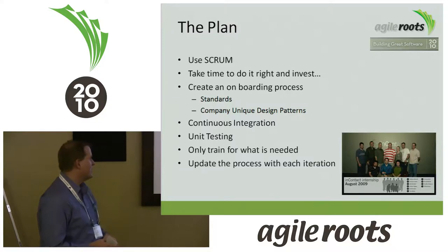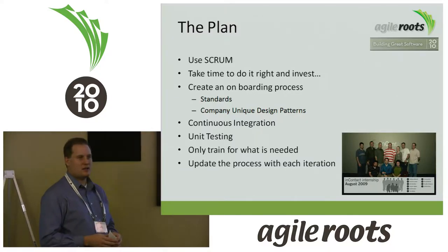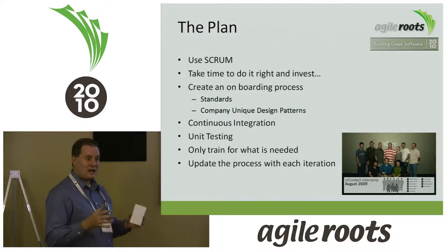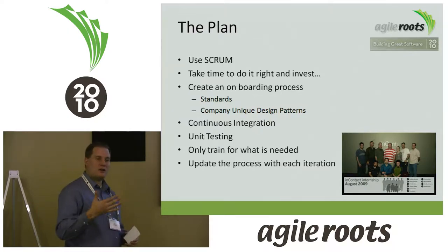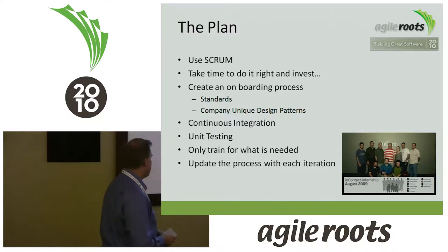Continuous integration: prior to this process, we never had continuous integration at InContact. This was an opportunity through the methodology lab to say, let's build it. We took CruiseControl, set it up, got it building — we're a .NET shop so it's pretty simple — and had it call our unit tests and create sandboxes for our databases.